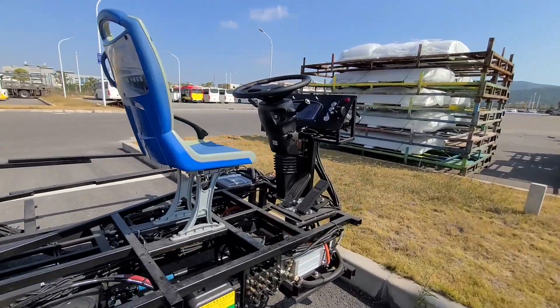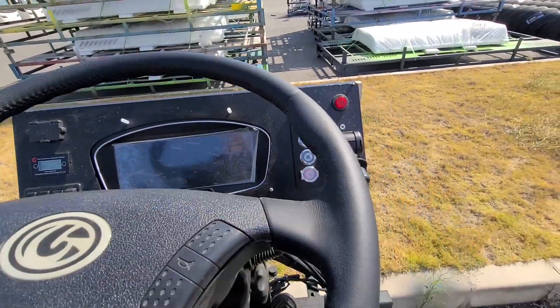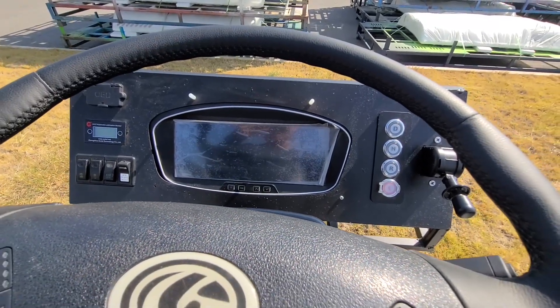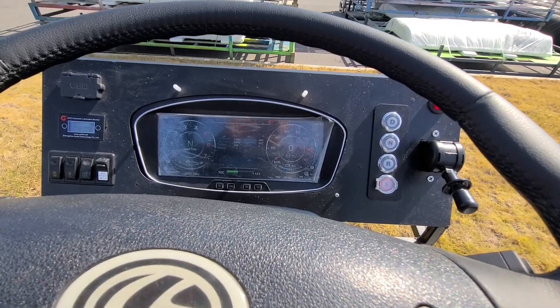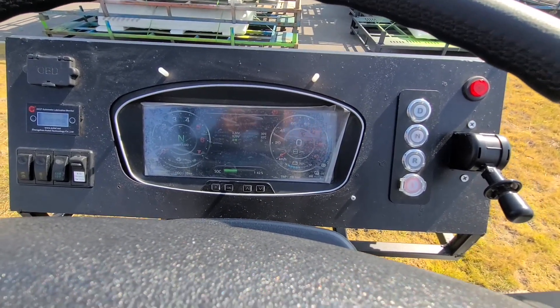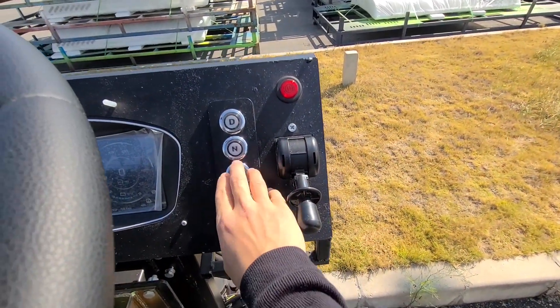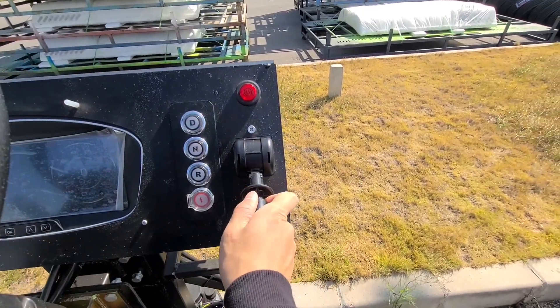Let's go to the driver's seat and see the dashboard and its layout. The instrument cluster style is like this — it's a full LCD screen, and you can see a gear switch is next to it and a parking brake.